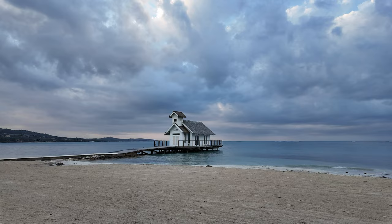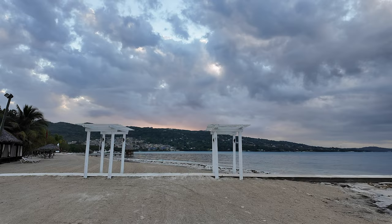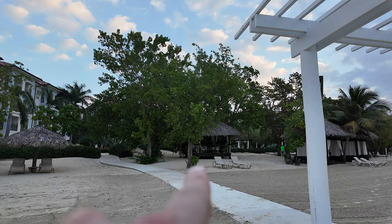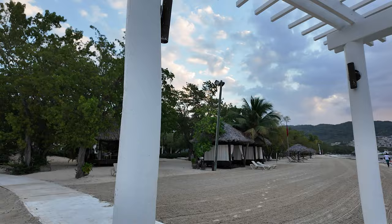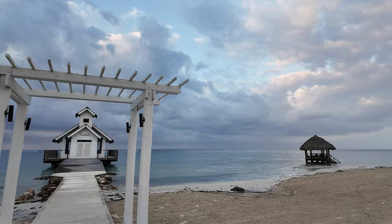This is one of the wedding chapels they have. The wedding chapels are extra, but they're actually really reasonable. This is the walk-up wedding view — you have these gazebos that they decorate for the wedding. You have this nice long walk from the Italian Village. You can get a massage right there — they've got massage chairs set up. These cabanas look amazing. This is your walk-up view to the wedding chapel, and that little spot out there looks spectacular.